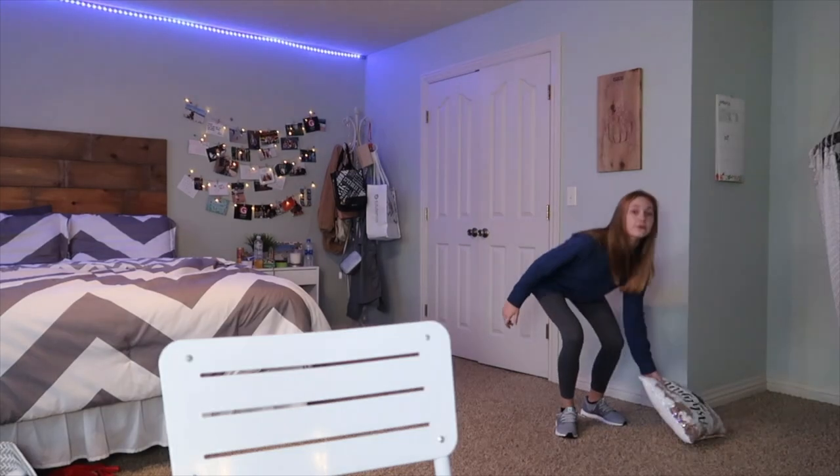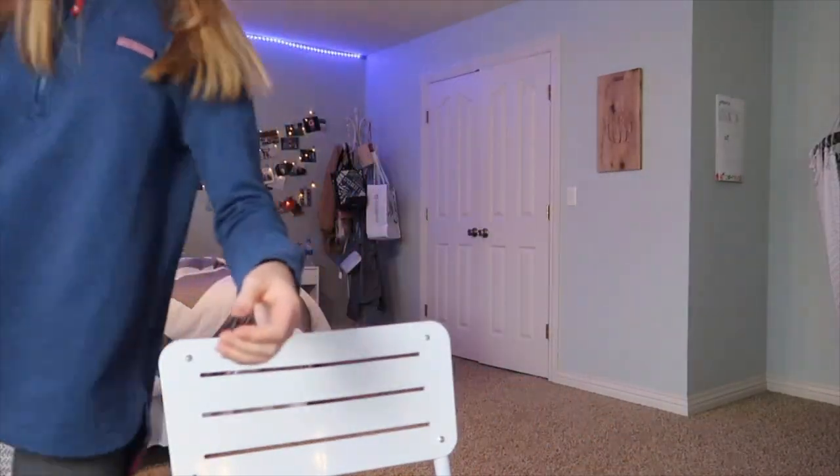This makeup routine does not take 20 minutes — it literally took me five minutes, could have been less, because I had to get ready in 15 minutes this morning. So this is really good if you're running late or just want a nice everyday makeup look. Also, my room — I moved all the messy stuff out of frame. My room's not actually clean, just a heads up.